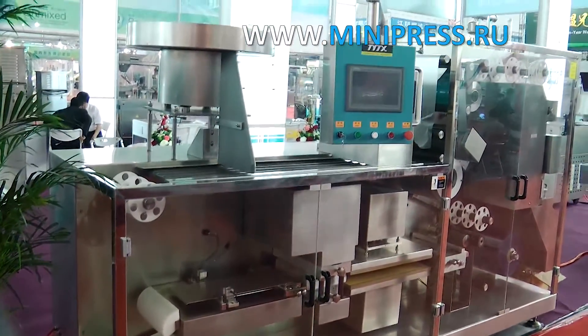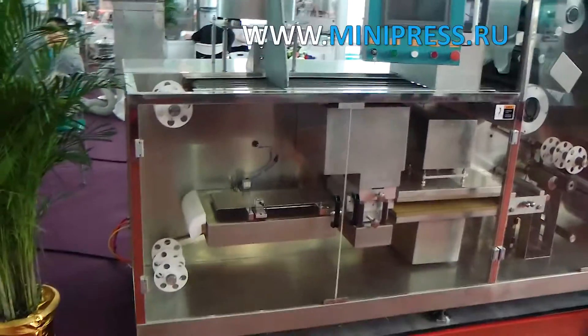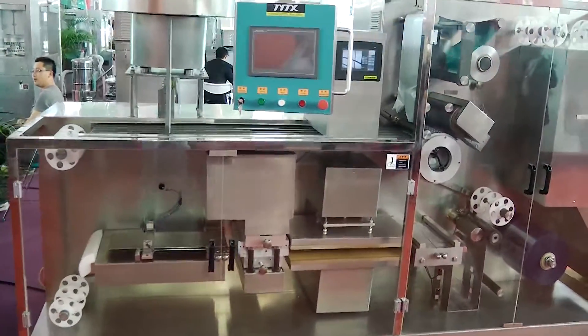Our company is part of a holding company for the production of medicines in Yekaterinburg. Our company has a variety of equipment for the production of medicines, from a pelletizer to an automatic self-adhesive labeling line.